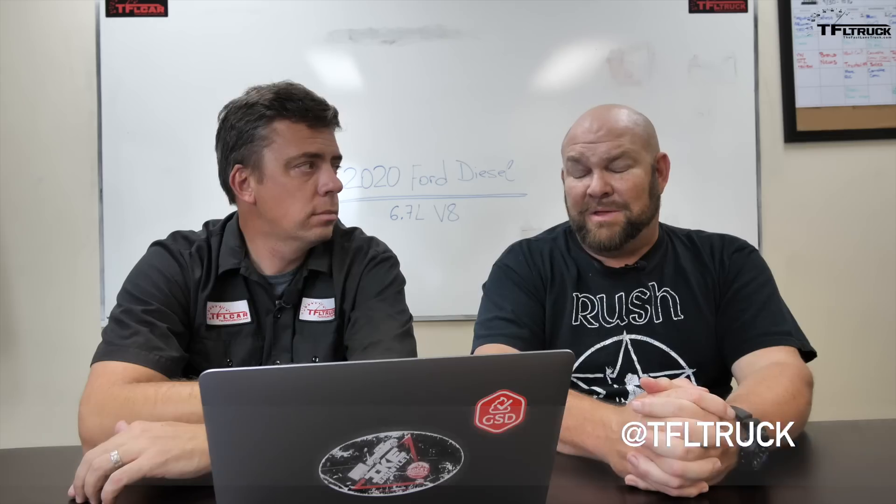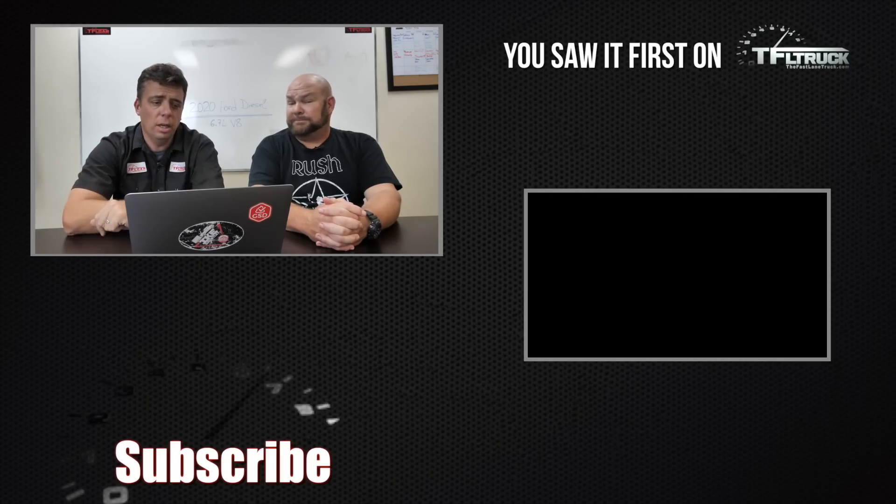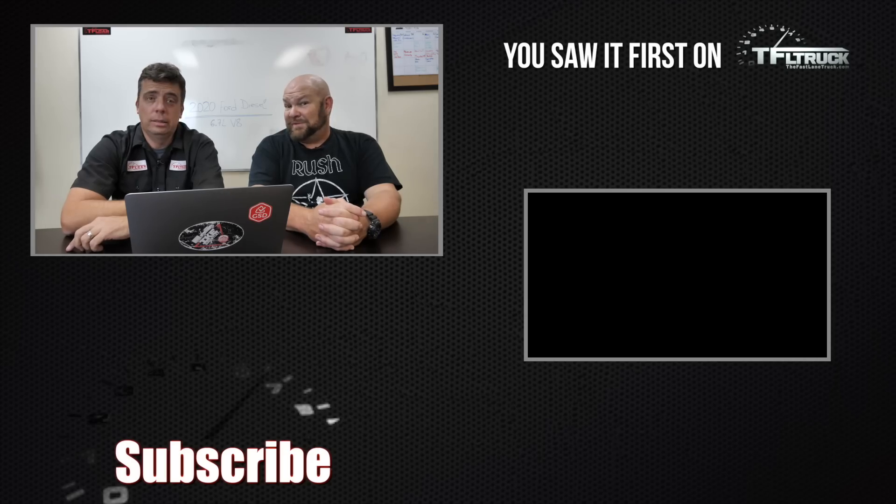You're going to get all of that in the near future. It's going to be a great competition as far as towing — Ram Cummins is always there, and GM is always tight in this competition because they've upped their ratings as well. Stay tuned and go to tfltruck.com for more news, views, and real-world reviews. We don't mess around.